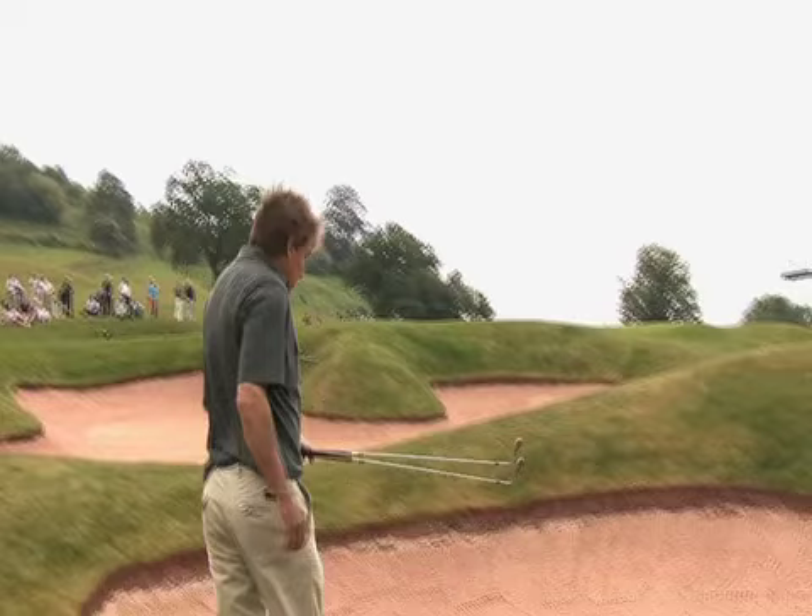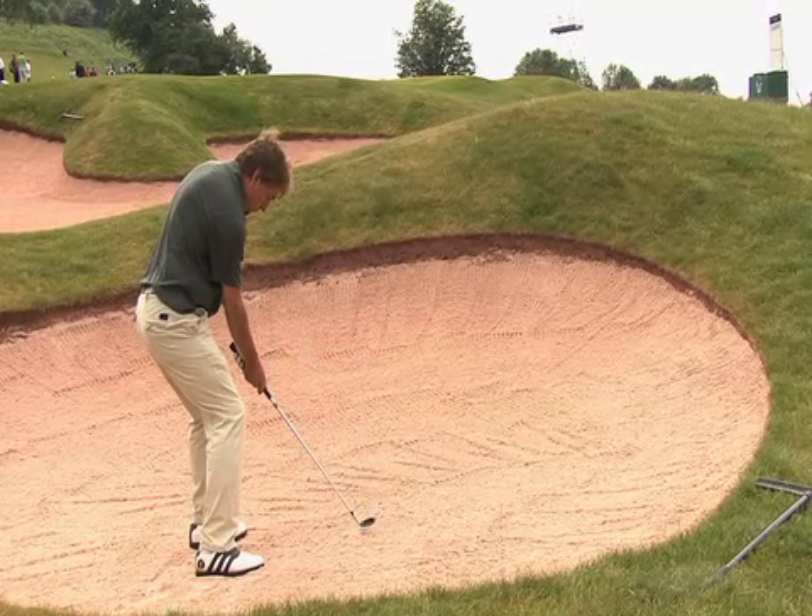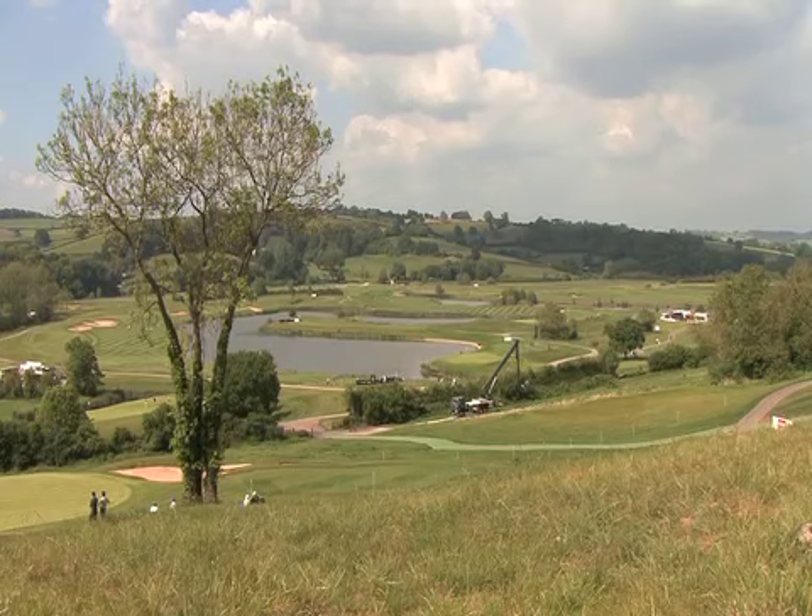There's a lot of water on the course and there's also a lot of sand. And if you have the time you can take in the views as well.